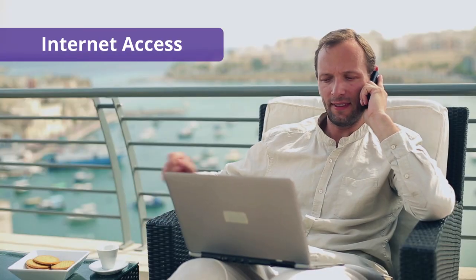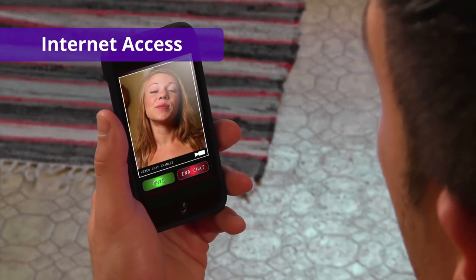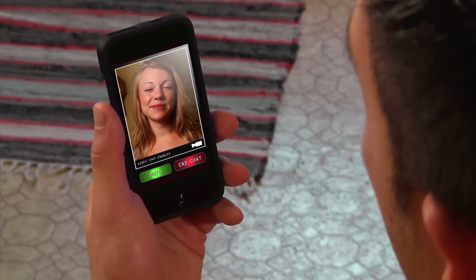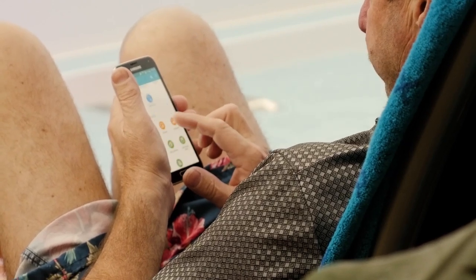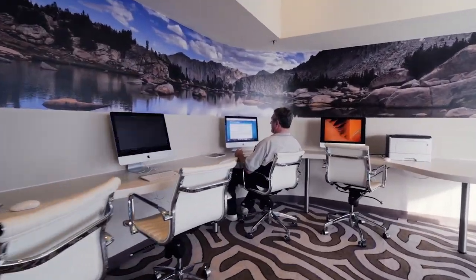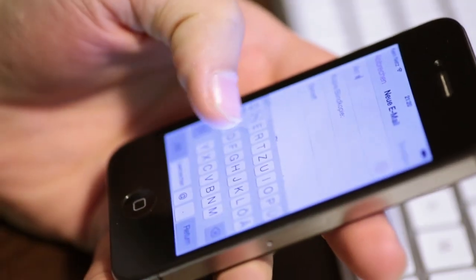Staying connected with friends and family on land will cost you extra too. That said, it's easier today than ever before — most of the time you even have the ability to live stream to social media or via Skype, FaceTime, etc., for a premium. If you are hoping to have access to the internet for work purposes or simply to stay in contact with your loved ones, you'll need to appropriately budget for it.